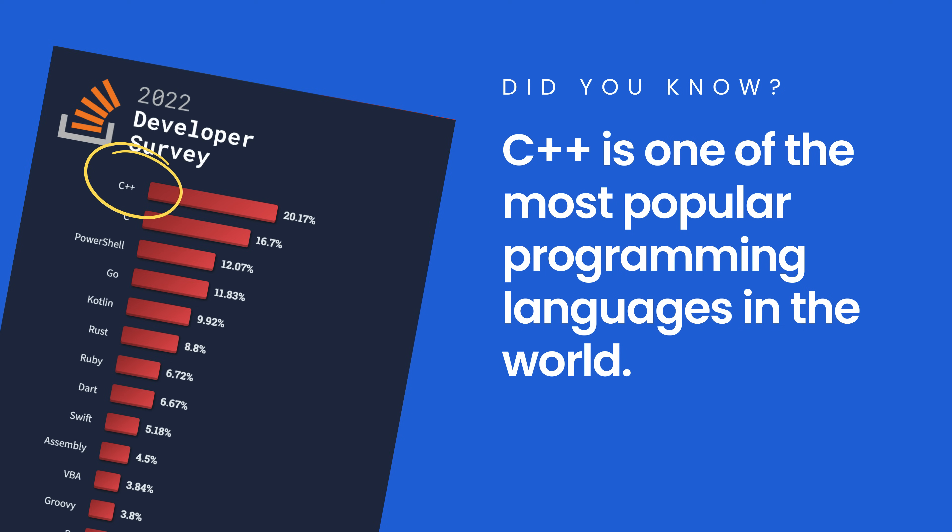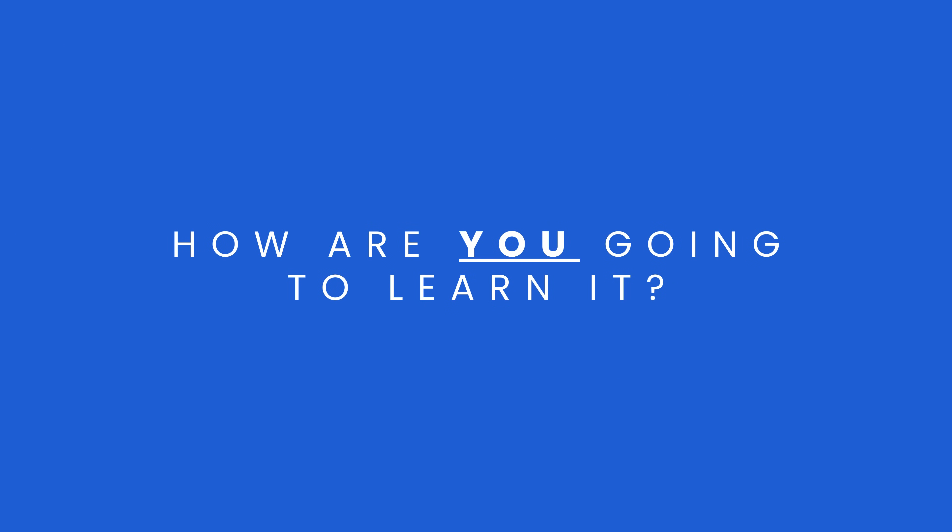That's because C++ is powerful, fast, and flexible. Whether you're doing systems programming, building command line tools, writing desktop applications, or programming microcontrollers, C++ is the language you need to know. The only question is, how are you going to learn C++?